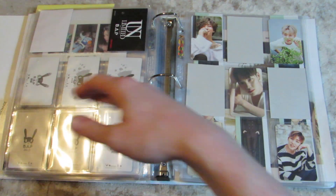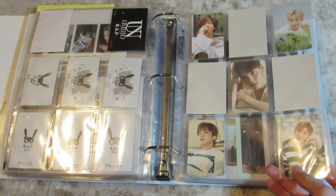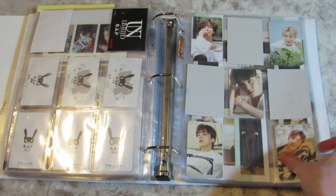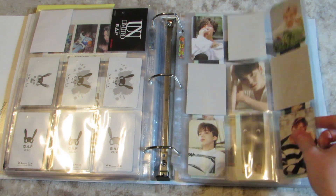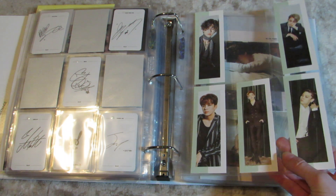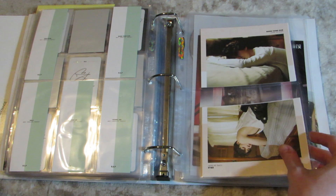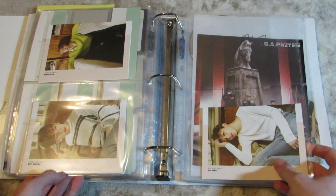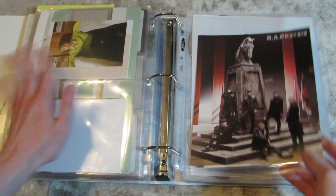And then back here I did take out a certain member because I didn't want to see his face anymore — if you know, you know. I do have them in kind of age order, but Zelo's in the middle because he's my — well, Youngjae's our bias too. This is kind of bias order, or biases and then age. I don't know how I did that.